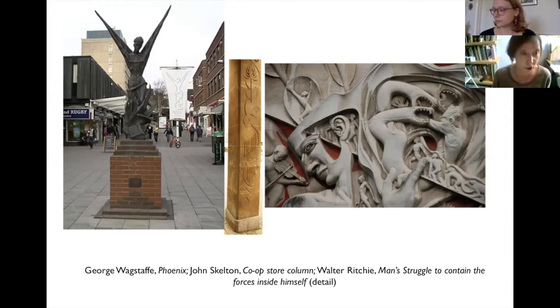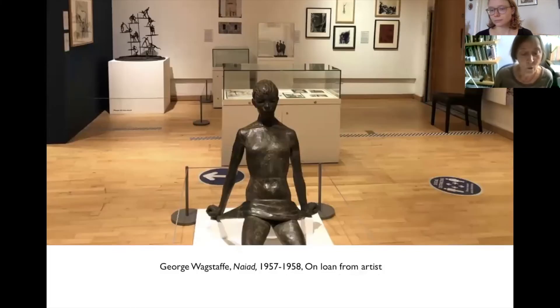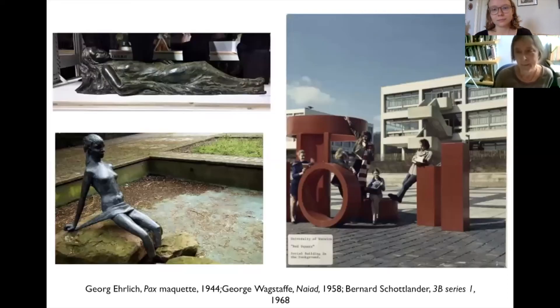Some of the sculptors — George Wagstaff here on the left, John Skelton in the centre, Walter Ritchie on the right — were natives of the city, but others perhaps more familiar to non-Coventrians, like Peter Perry, William Mitchell and Bernard Schottlander, based elsewhere, carried out commissions for sculpture in and around the city. Among our discoveries were works once assumed lost, like Nyad found in George Wagstaff's garden, the studies by Walter Ritchie for his sculpted reliefs, and Perry's drawing for the Coventry sculpture.